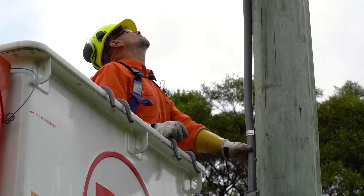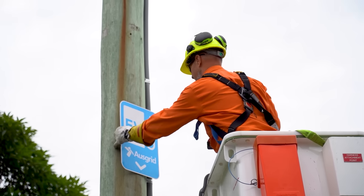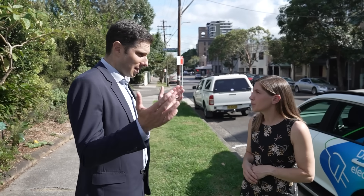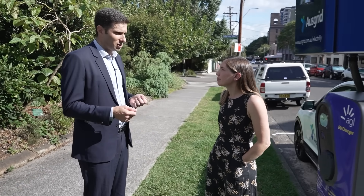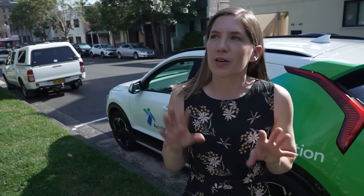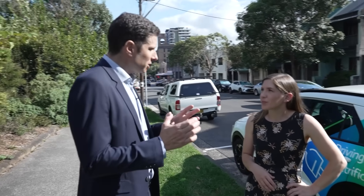Regulations currently limit networks to maintaining physical infrastructure and prevent them from providing services. For now, Ausgrid is leasing out their power poles to commercial providers, including their subsidiary, a company called Plus ES. But they're lobbying for a change that would allow them to own and install the chargers themselves — extending regulation to let them own and maintain the hardware, just as they own and maintain the power poles and wires, while not changing the way energy is sold or competition around that. They argue they already own the poles, distribute the electricity, maintain the network to a high standard, and want to create competition at the kerbside for the sale of energy through the chargers — owning and maintaining the chargers, but not operating them.